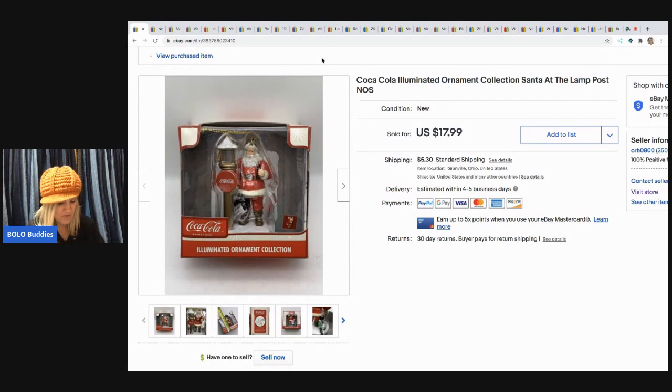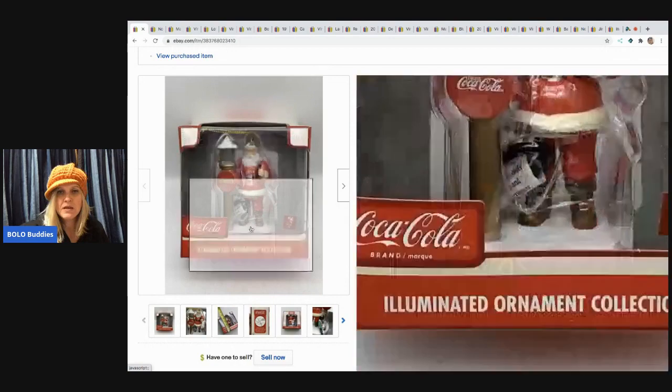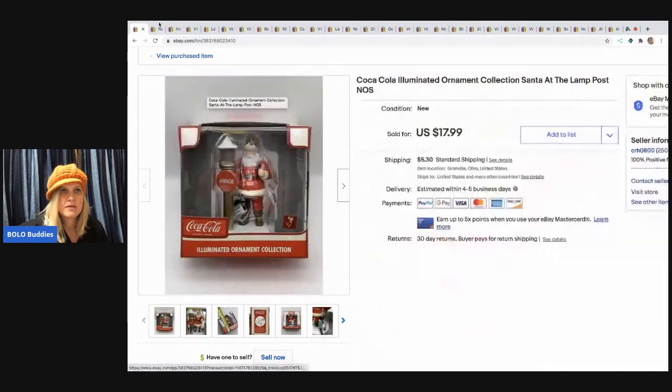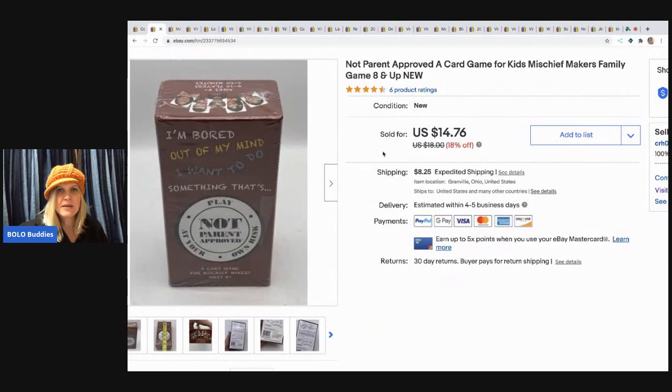I took a best offer on this for $12.50 and the buyer paid the shipping. I got this out of a mystery box.